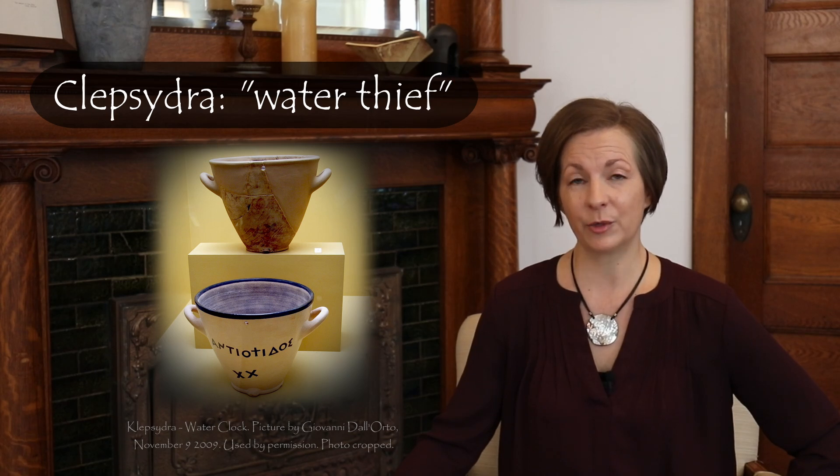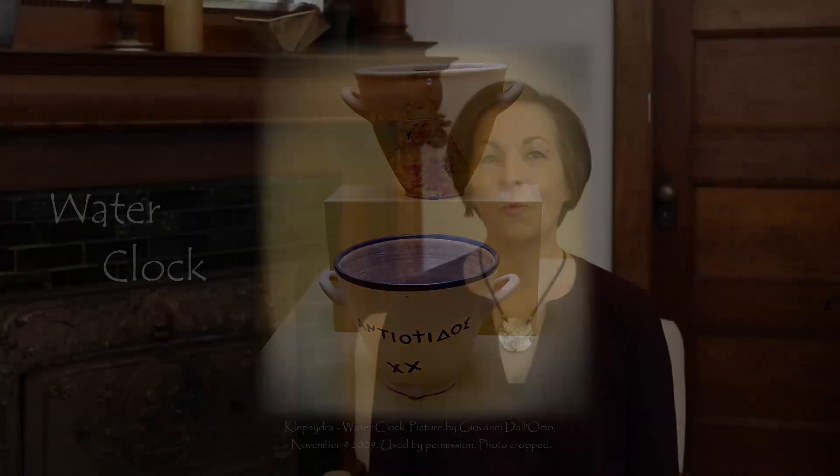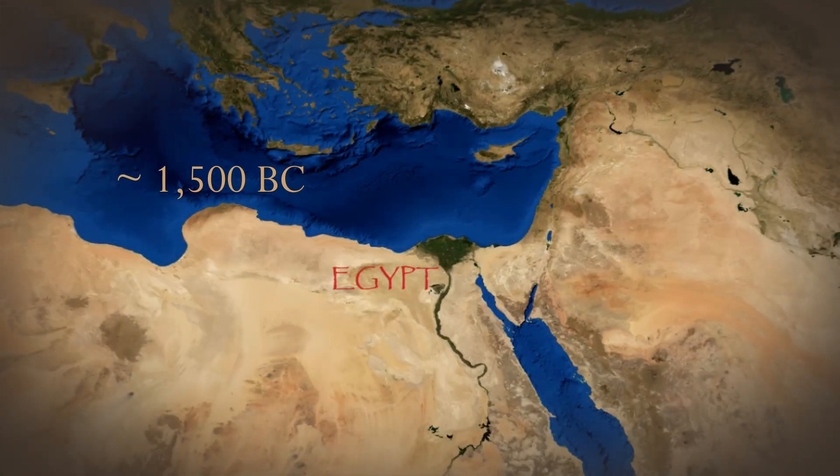Many ancient societies developed variations on the klepsidra, a device named 'water thief' by the Greeks — to us, the water clock. Water clocks appear in the historical record in the mid-2nd millennium B.C., in Egypt and elsewhere, and they were used many places in the world for the next 3,000 years.